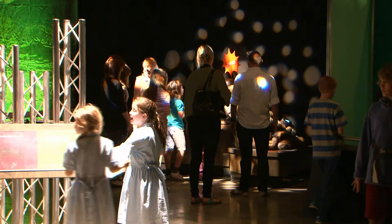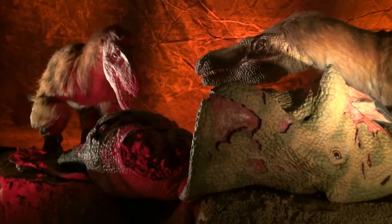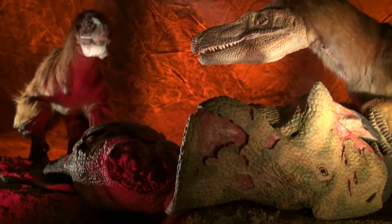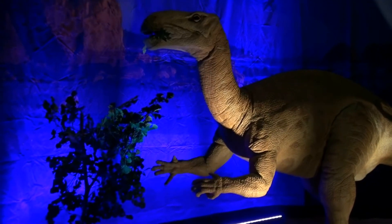This family blockbuster exhibition explores the sometimes gruesome and often disgusting subject of dinosaurs and their food — from the infamous flesh-eating T-Rex to the plant-munching Iguanodon.